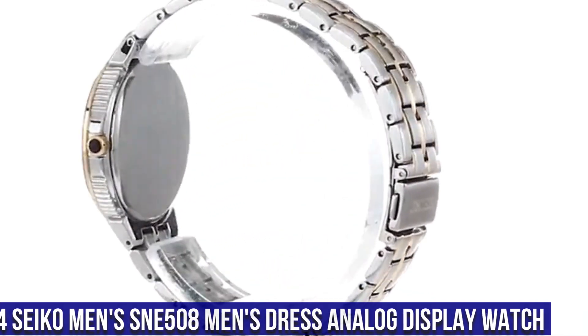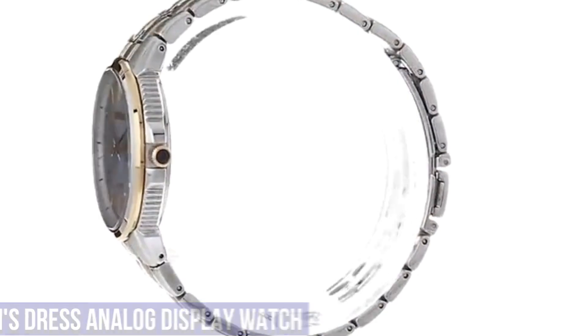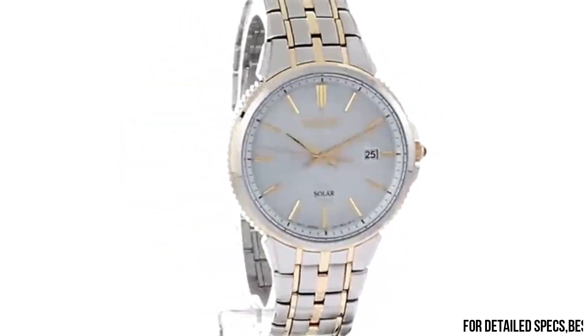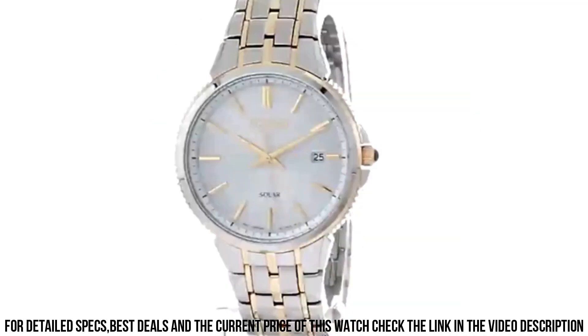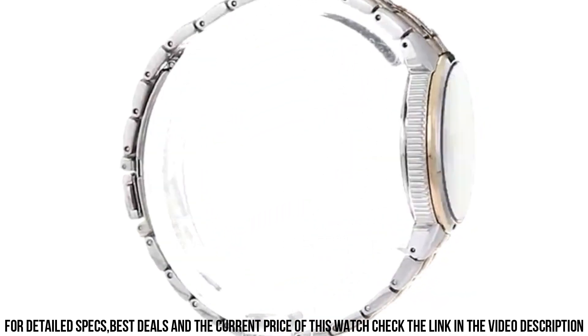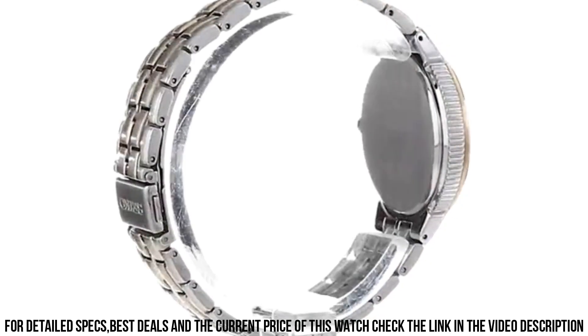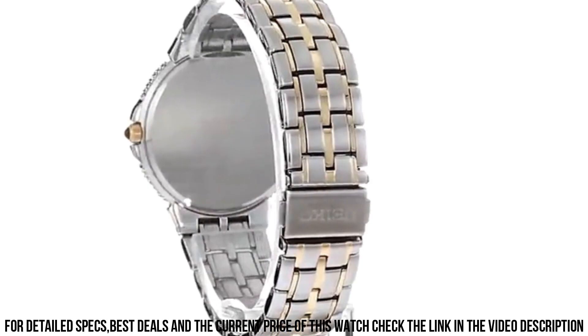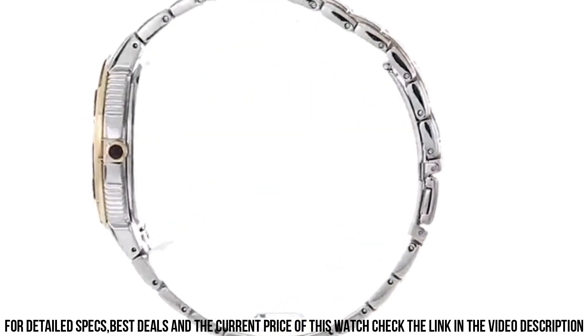Number 4: Seiko Men's SNE508 Men's Dress Analog Display Watch. 10 month power reserve powered by light energy, Japanese quartz movement. Case diameter 39.4 millimeters, water resistant to 50 meters (165 feet). Suitable for short periods of recreational swimming but not diving or snorkeling. Dial window material type: Hard Lex. Display type: analog.